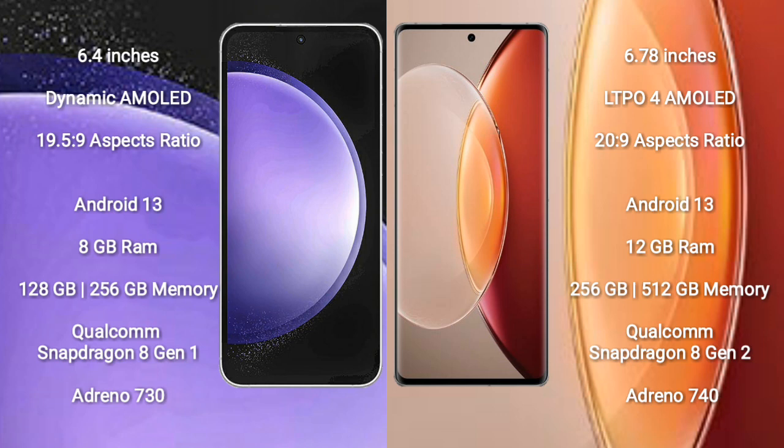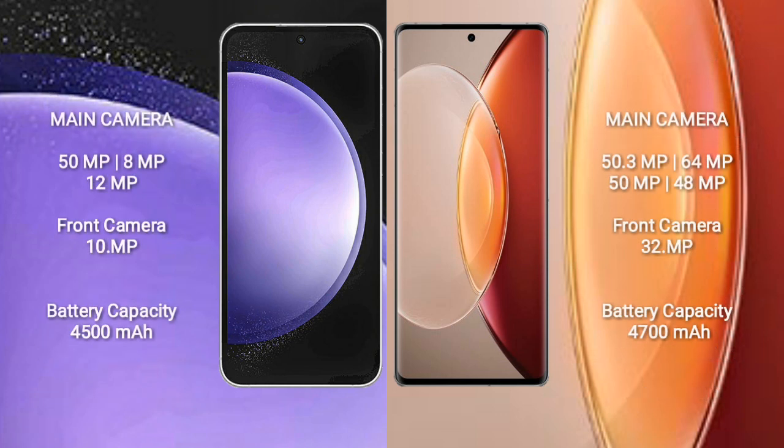Vivo X90 Pro Plus comes with 12GB RAM and 256GB or 512GB internal storage, a Qualcomm Snapdragon 802 processor, and NGP Antino 740. Samsung Galaxy S23 FE features a triple camera setup.